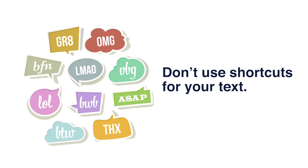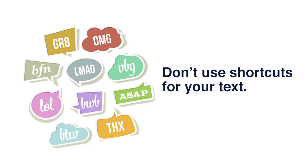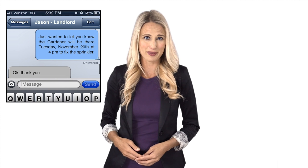Don't use shortcuts for your text. Ultimately, you want your tenants and applicants to understand what you're saying, especially if it has to do with rental requirements or the lease. While using acronyms like THX for thanks or PLS for please is convenient, there's potential for miscommunication. Use full sentences with proper grammar when texting applicants and tenants alike. If you have a lot to text, then ask them if they would be available to talk on the phone, where you can fully explain in a few minutes.